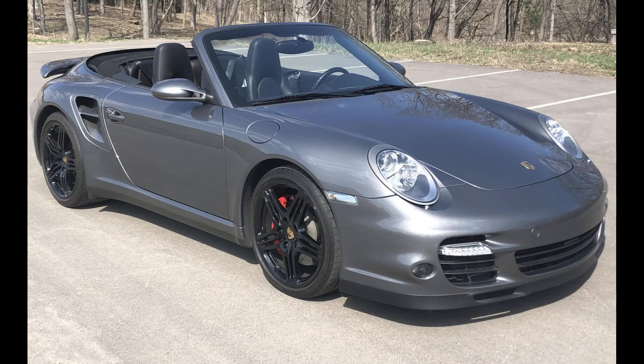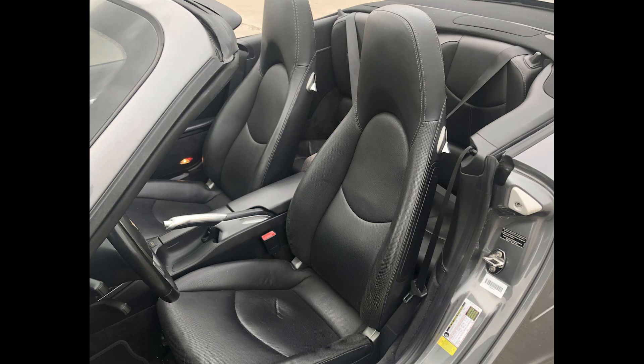On Cars and Bids, a Meteor Gray over Black 2009 Porsche 911 Turbo Cabriolet with 32,000 miles sold for $79,696. A bargain price on an unmolested 997 — this one needs tires and the wheels should be returned to silver or lightened to gray. This was a steal.